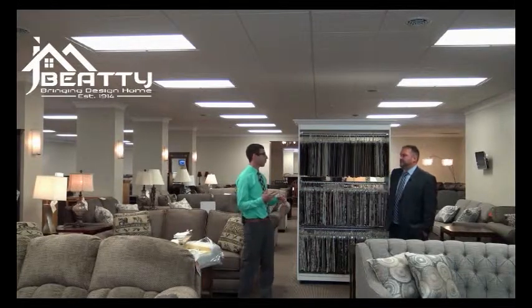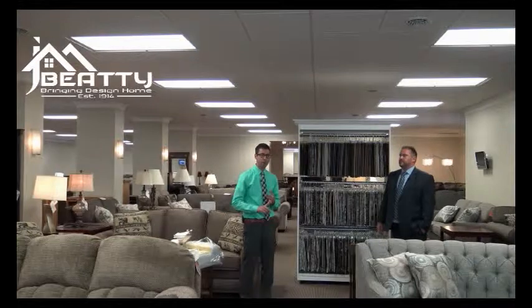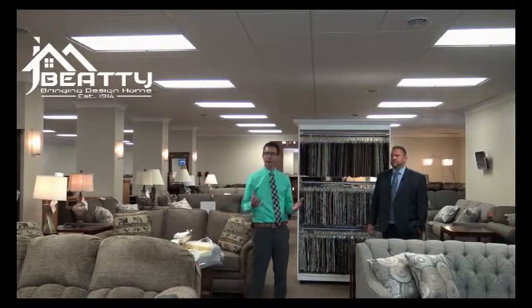A lot of people are probably thinking, high quality goods, I can customize my colors and fabrics, but this doesn't all cost me $5,000, $6,000, maybe more. No, generally speaking, a stationary sofa is about $699 to $999.